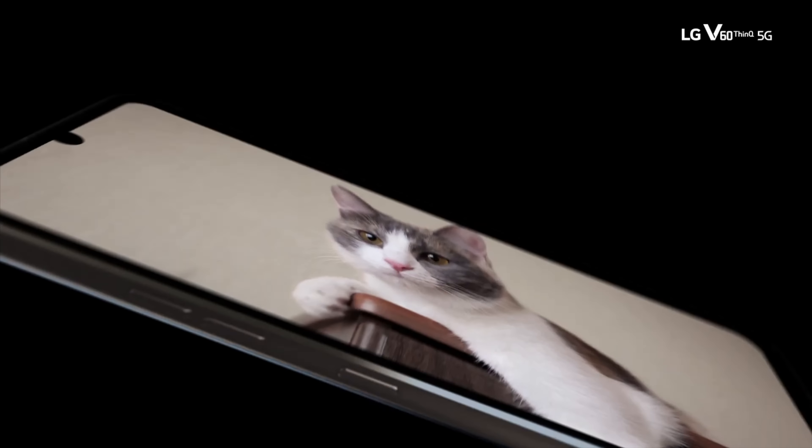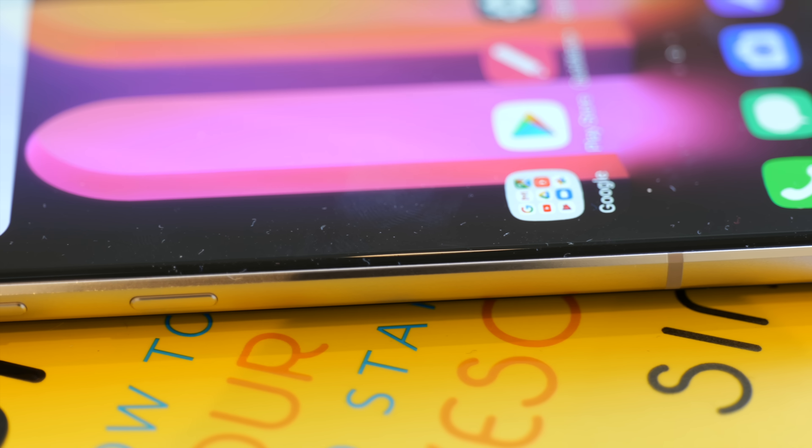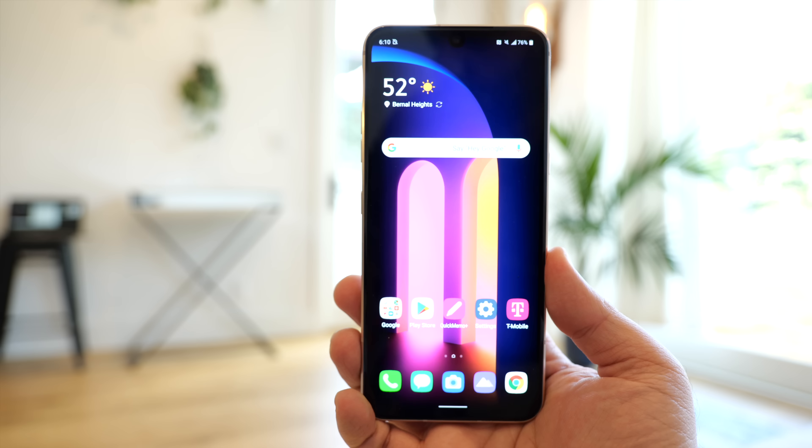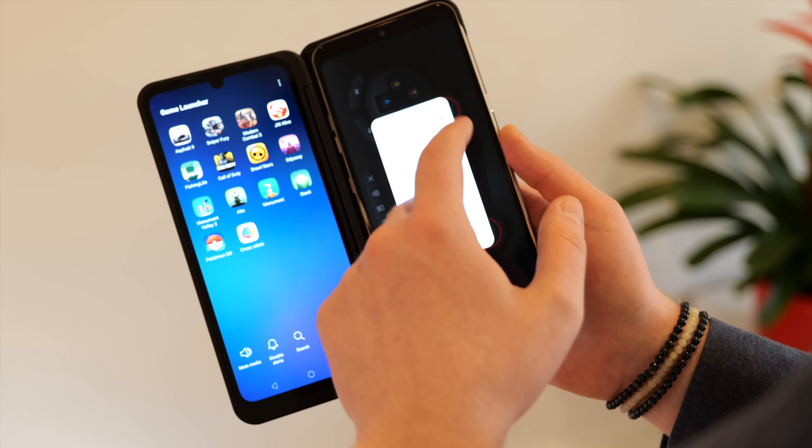Switching over to the LG V60 ThinQ, you've got a 6.8-inch OLED display — right between the sizes of the S20 Plus and S20 Ultra. But this display has a 2460 by 1080 resolution with 395 pixels per inch and a 20.5 by 9 aspect ratio. One unique aspect is that LG is offering a dual screen case with the same specs, giving you two displays to work with of equal quality. LG's display is technically not as high resolution as Samsung's S20 line. However, out of the box when you buy an S20, it will also be at 1080p resolution — if you want higher 1440p, you need to enable that yourself. Also, while Samsung uses Corning Gorilla Glass 6, LG is using Gorilla Glass 5 instead.